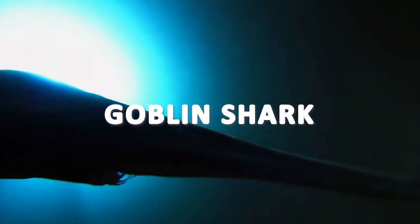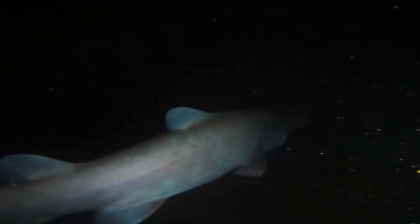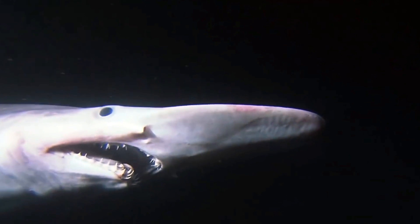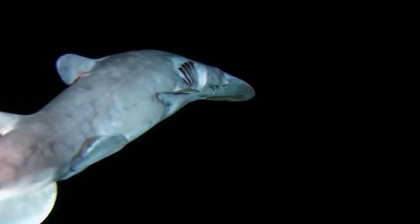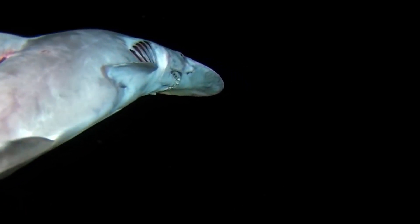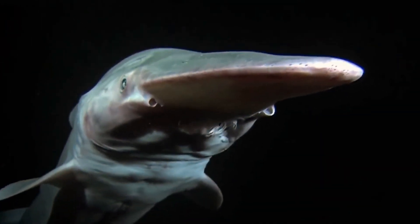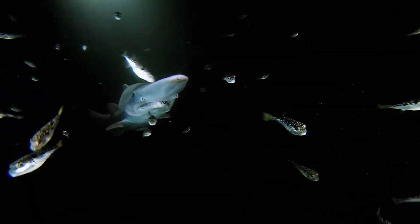Goblin sharks are typically found in the depths of the ocean, residing at depths of around 200 to 1,300 meters. They have a slender and flabby body, with an average length ranging between 3 to 4 meters. Their skin is soft and often a pinkish-gray color, and lacks the typical rough scales found in other shark species. One of the most intriguing aspects of the goblin shark is its extendable jaws — it can project its jaws forward to snatch prey with remarkable speed, feeding primarily on deep-sea cephalopods.